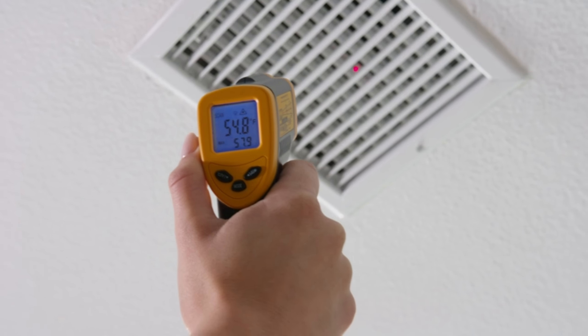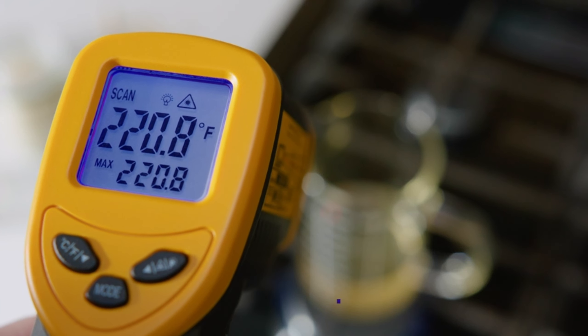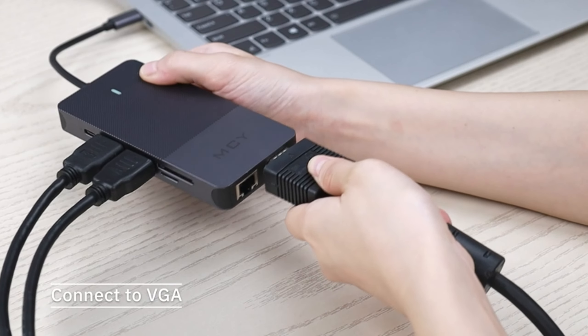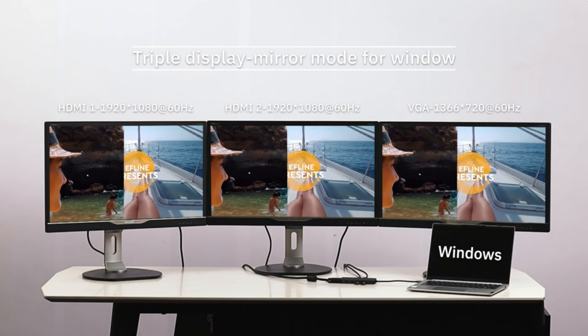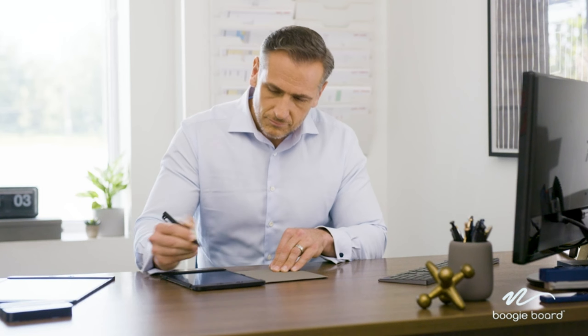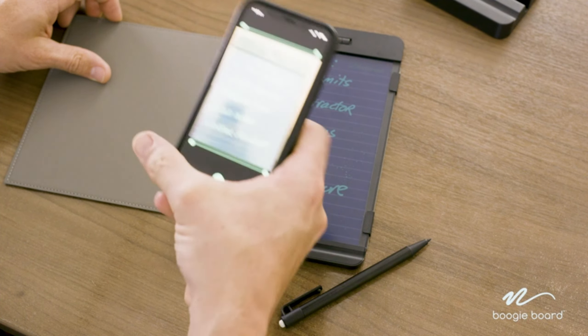These gadgets truly exemplify the innovation and convenience that technology can bring into our lives. Whether you're an aspiring musician, a remote worker, a professional, an eco-warrior, or just someone who wants to safeguard their home, there's something here for everyone. Links to all these fantastic gadgets are in the description below, so you can check them out for more details. If you enjoyed this video, please hit the like button and subscribe for more exciting tech discoveries. Thanks for watching, and we'll catch you in the next video.